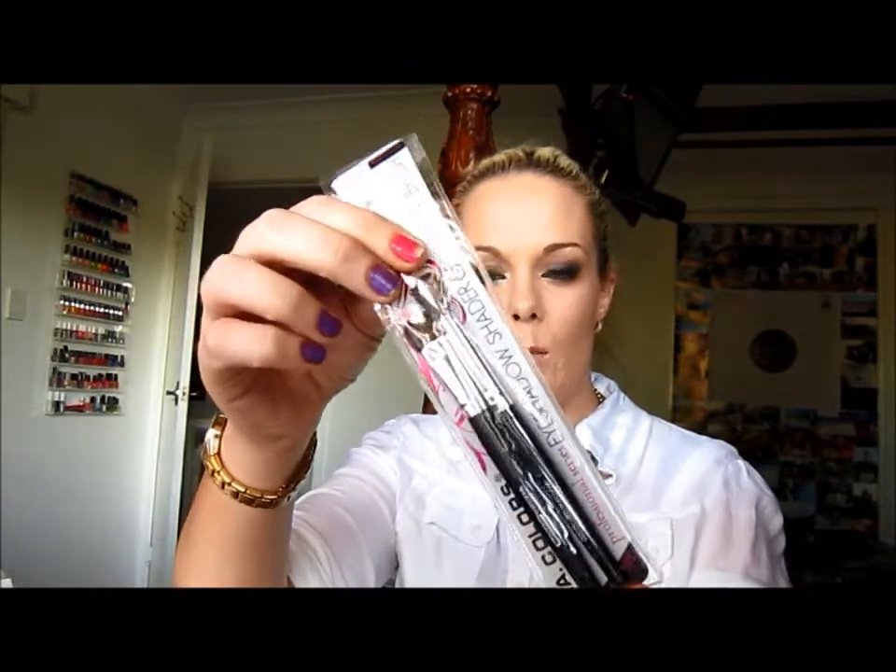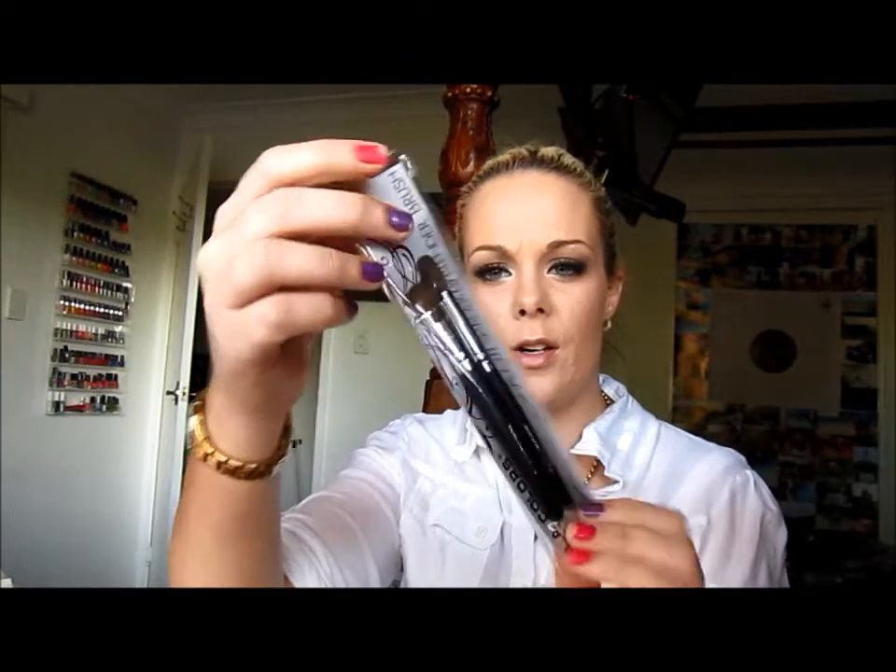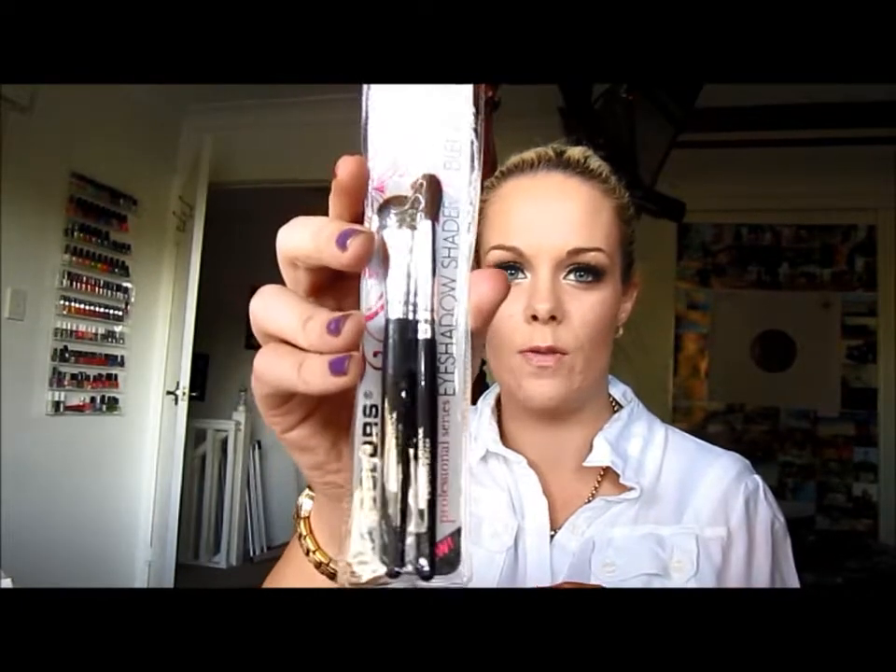Next I got these LA Colors Eyeshadow and Blending Brushes. They're a lot smaller than I thought they were. You can never have too many brushes, but I wish they were full size. You look at the packaging and literally they're like travel size brushes.